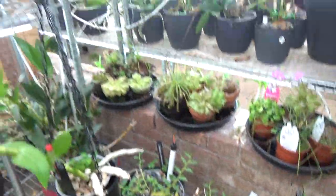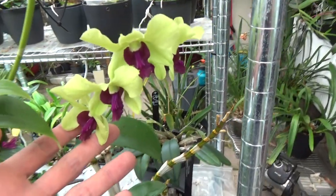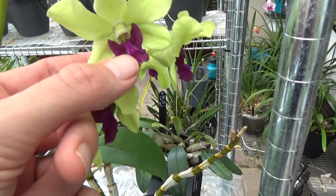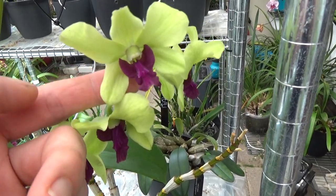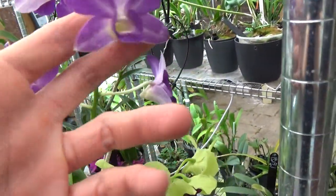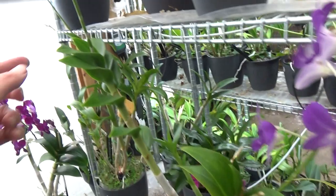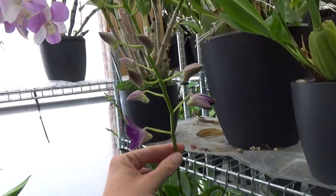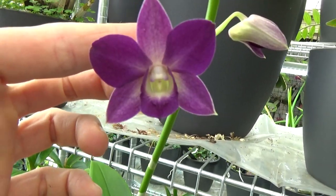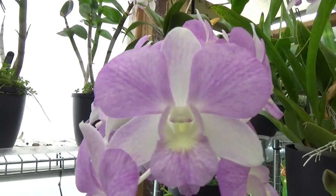Up here I have my Anna Green, this Dendrobium Anna Green. Beautiful colors — I really like that green with the dark purple lip, it looks beautiful. Then the Blue Happiness — this is a fairly fresh bloom, and this one is working on a big new spike with just the first one opening up today.